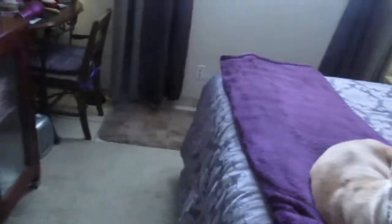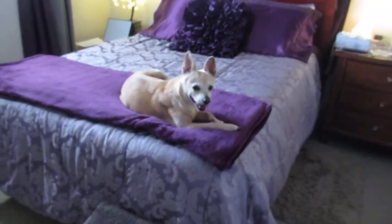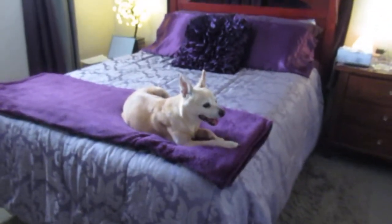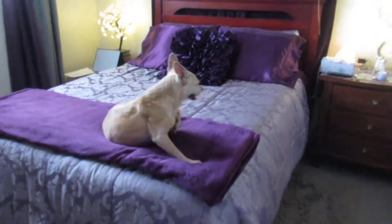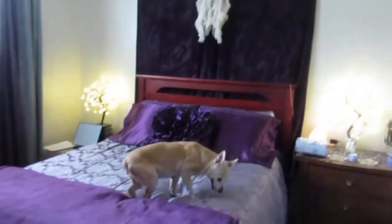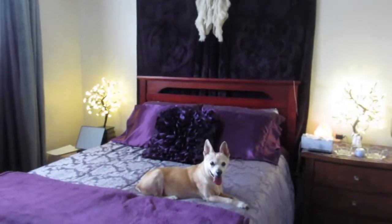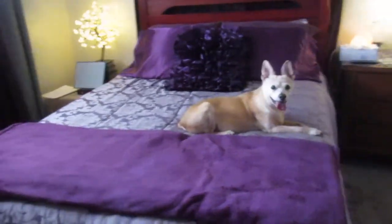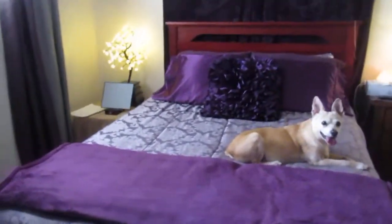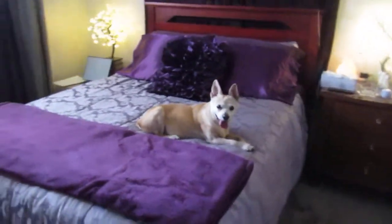I had to redo my room because I wasn't happy. I wasn't happy with the feng shui of it, I guess you could say. So I moved the bed to the middle of the room. This is a pretty small bedroom, guys.